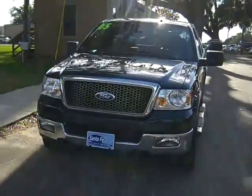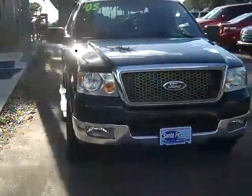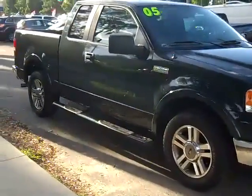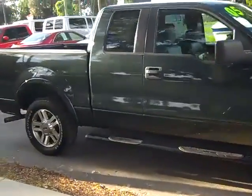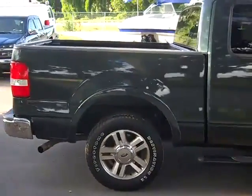Thanks for taking a look at our 2005 Ford F-150 Lariat. If you'd like more information, you can call us toll free at 1-866-371-2255 or locally at area code 352-682-8667, and you can always visit our website at SantaFeFord.com. This is Jen, have a great day.